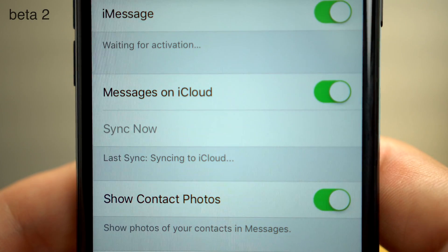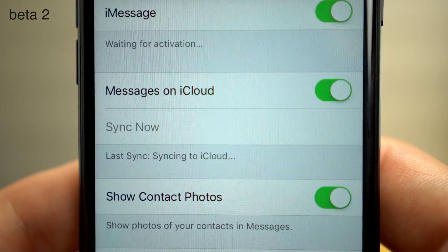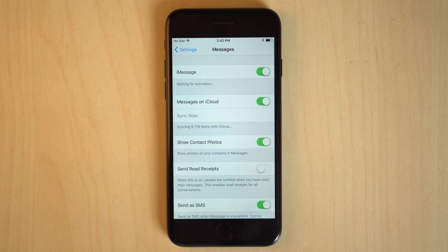iOS 11 beta 2 brought iCloud message syncing, but it was hard to tell if it was even working. Now we get a counter, letting us know how many messages still need to be synced.